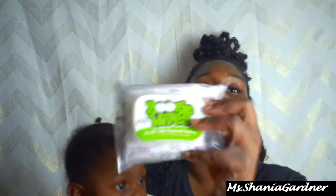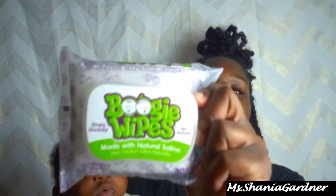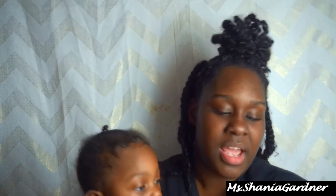Next I keep some Boogie Wipes in her bag. When I first saw these I thought they were gross, but they're made with natural saline and have no scent. We haven't really used these yet because she hasn't needed them, but I bought them just in case. I don't want to use her regular wipes for everything — her wipes are for diaper changes and the Boogie Wipes are for her nose.